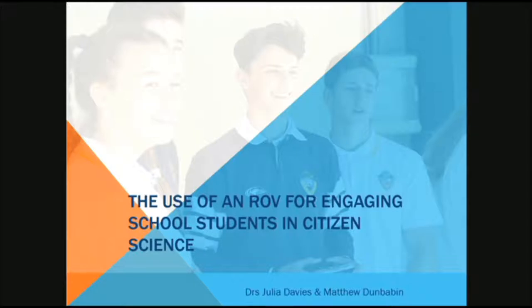In terms of our background, Matt is a roboticist who specialises in the application of robots for environmental purposes and in particular management. I'm a marine ecologist and former high school teacher — in fact, only last year I was back in the classroom. In this project, we've brought our complementary skills together to see how we can use an ROV to engage high school students through citizen science.